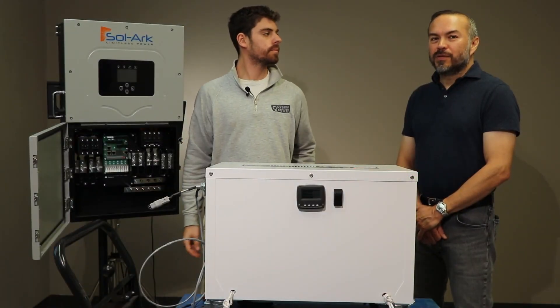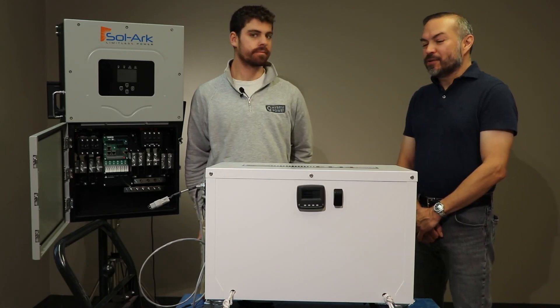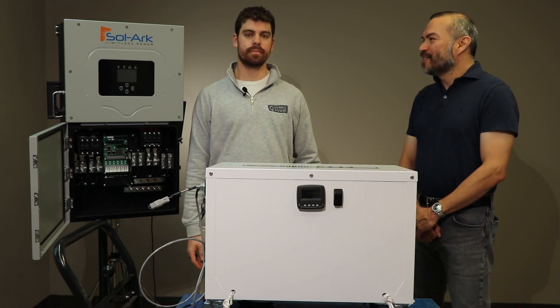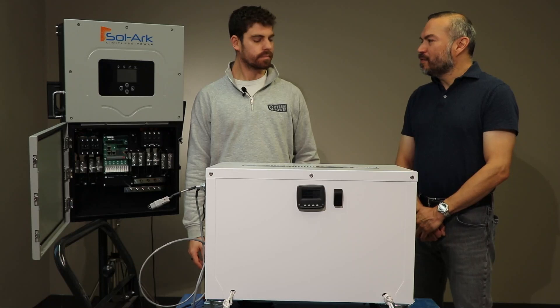Hi, I'm Frank Molina with Stella Volta and today we're here with Francois Burns of Hybrid Power Solutions to talk about the new Hybrid Power PT-14 battery. Thanks for joining us, Francois.